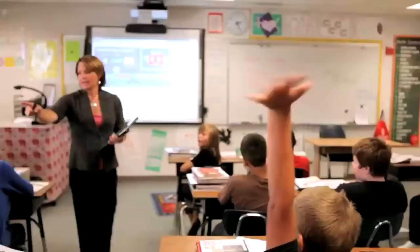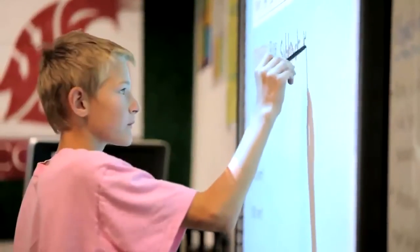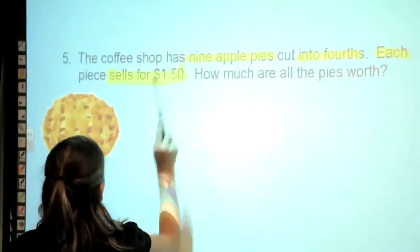Even at a middle school level, where standing up in front of your peers can be difficult, I really see increased engagement when students know they have an opportunity to get up on the board and write their answers or share what they know. The minute I start pulling out the stylus, I've got kids sitting up straighter and more engaged because they know I'm going to pick on them.